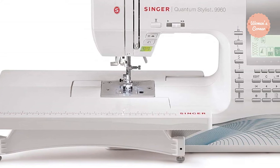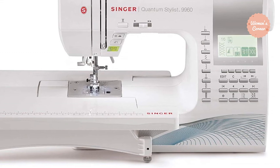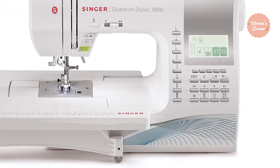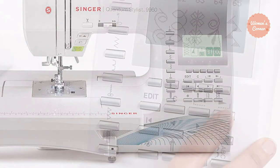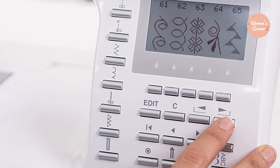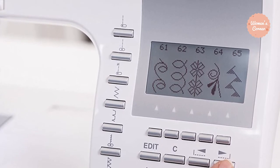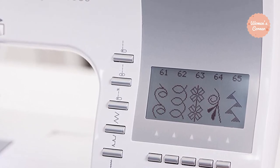If you are the type to really get into personalizing projects, you can even utilize the selection of fonts, which is a special feature of the Quantum Stylist 9960. This sewing machine also comes with an automatic needle threader, making it possible to have the entire machine threaded from the spool to the needle's eye in a matter of seconds — no longer do you have to deal with needle threading frustration. With 600 built-in stitches, including 5 alphanumeric fonts and 13 built-in one-step buttonholes, this sewing machine has everything you need for an awesome project.